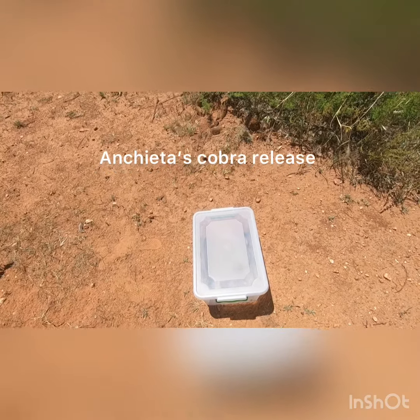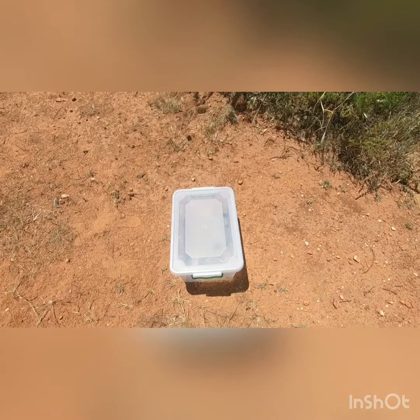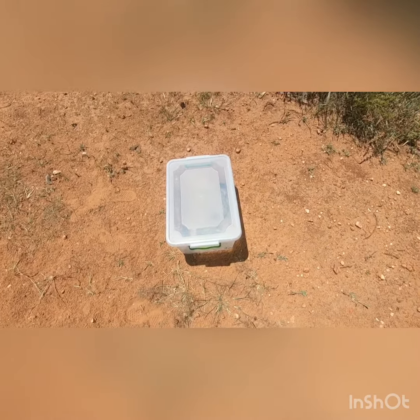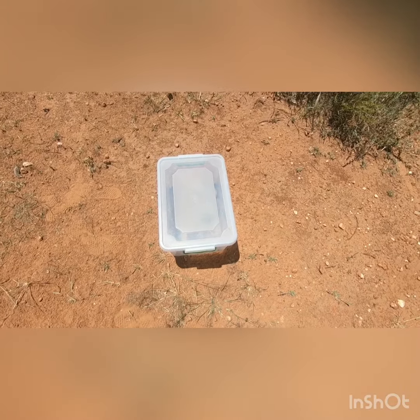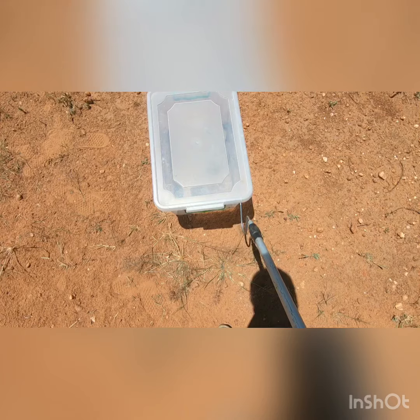Hi guys, Fransu here from Snakes of Namibia. Today we are out here at our release site. We're just quickly going to release a couple of snakes that were removed from conflict situations in the city, and we are going to start off with the Anchitas, or Angolan Cobra.